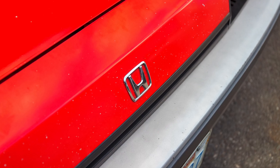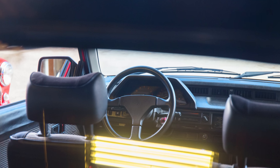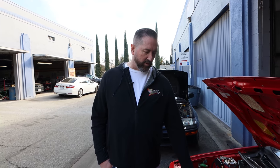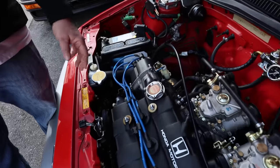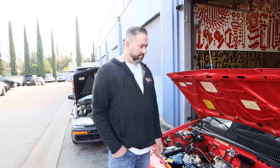I switched it out with an '87 head, which doesn't have the vacuum advance that normally comes on these motors. These motors usually come with an external coil, but I wound up putting in an internal one — more modern style, keeps it looking clean. It also has an MSD programmable, which is kind of like the computer for it.